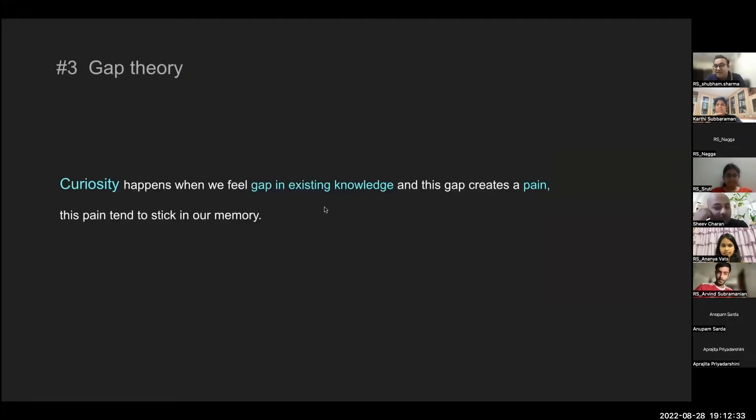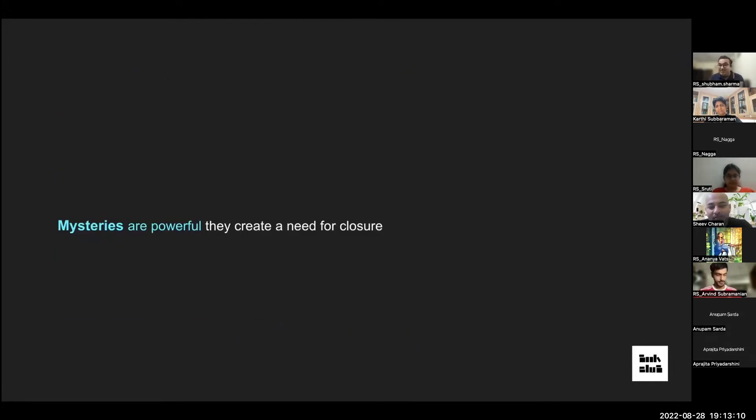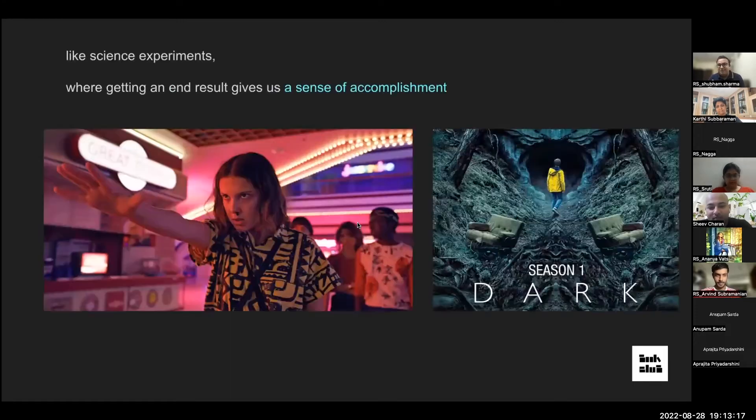The third big idea is Gap Theory. Curiosity happens when we feel a gap in our existing knowledge — this gap creates a kind of pain, and that pain tends to stick in memory. This is why we binge-watch series: at the end of each episode there's a gap, creating pain that drives you to the next episode. Mysteries work the same way — solving them gives a sense of achievement, making ideas memorable.